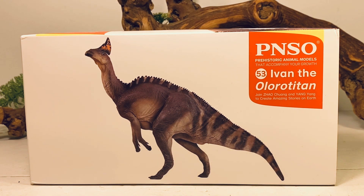I always love PNSO's take on hadrosaurs, and Amurosaurus is a species that's barely been made into figures. The only other one I can really think of is CollectA's decent attempt from a few years ago. But I'm happy it's finally here, so let's jump into this review.